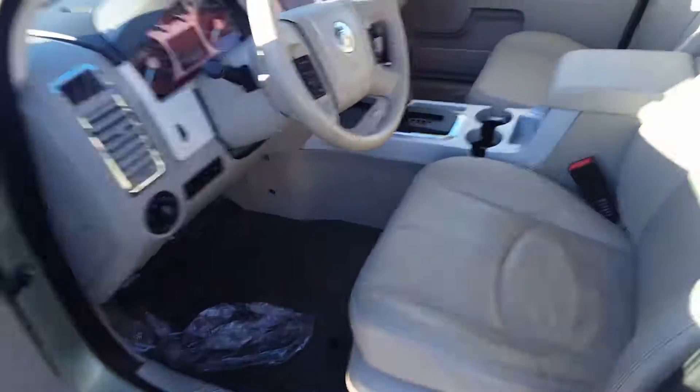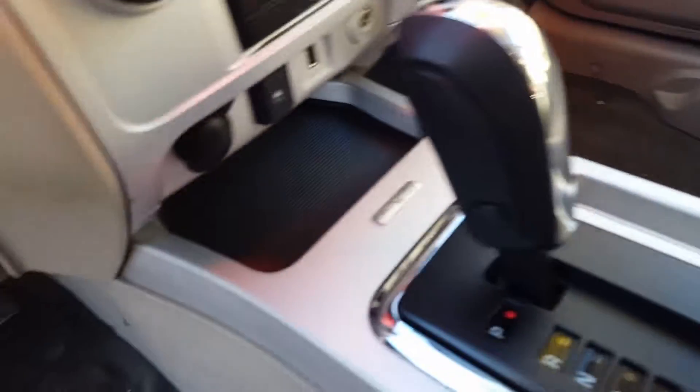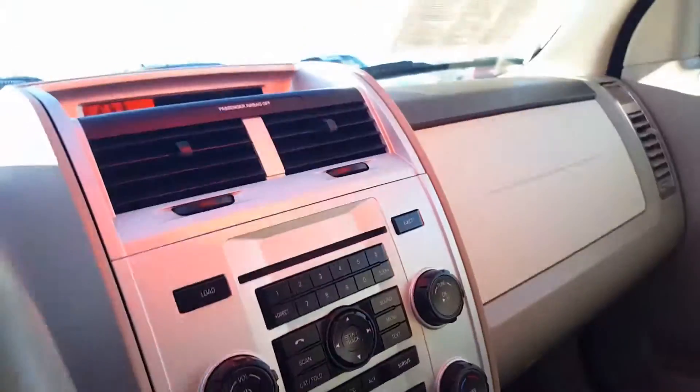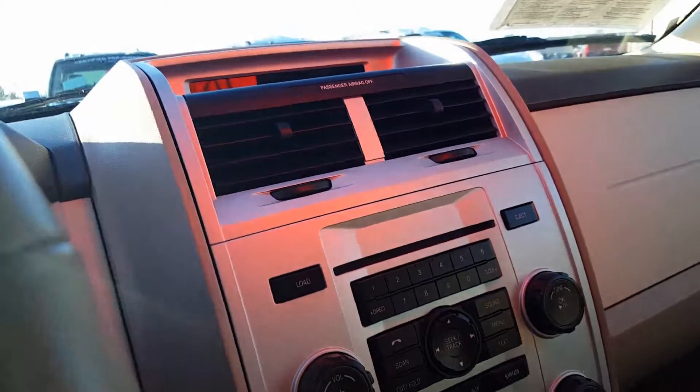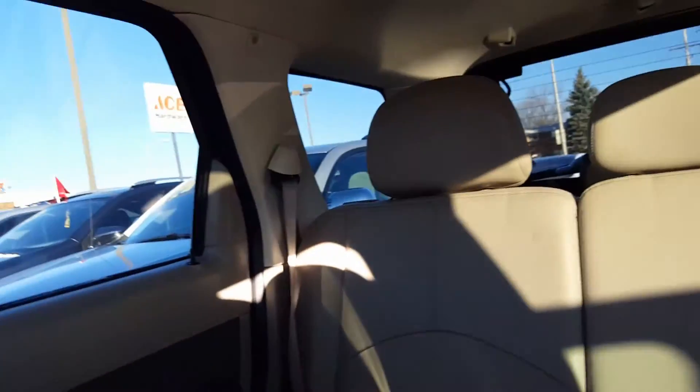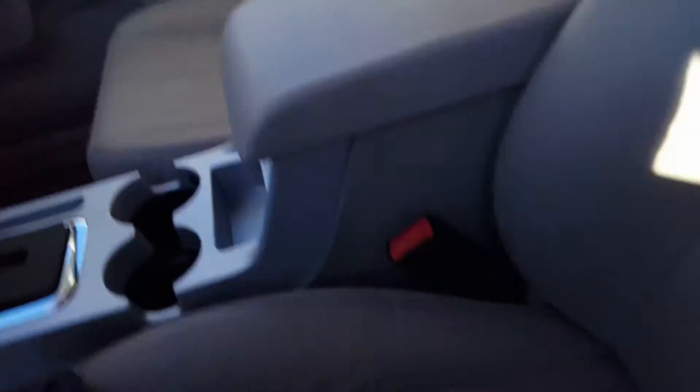It has nice leather seats, you've got the SYNC system, and the leather seats are heated. You've got dual climate control, a 6-disc CD changer, audio controls on the steering wheel, and a big back seat. This also does have a cargo package — this is pretty well loaded actually.